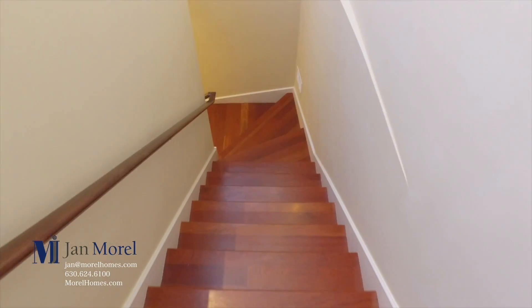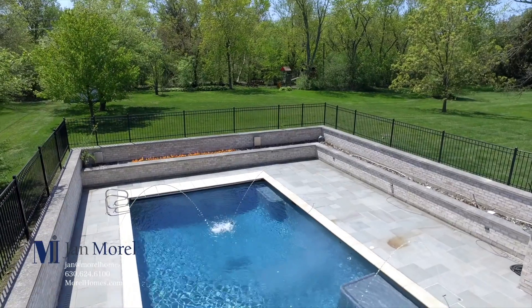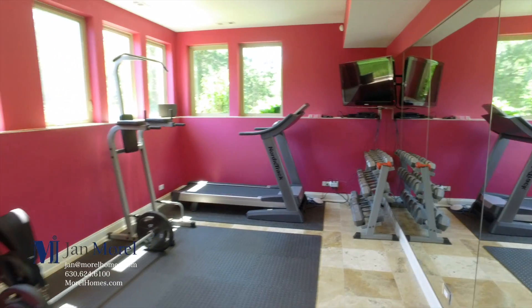The lower level has anything you could possibly want. It rivals a five-star hotel with an indoor pool and an outdoor pool, play space, bar, media room, and a fitness center.